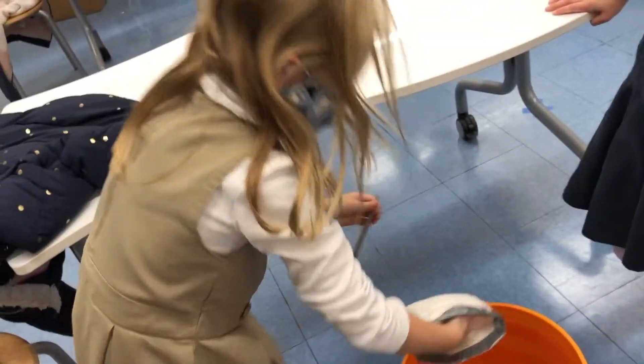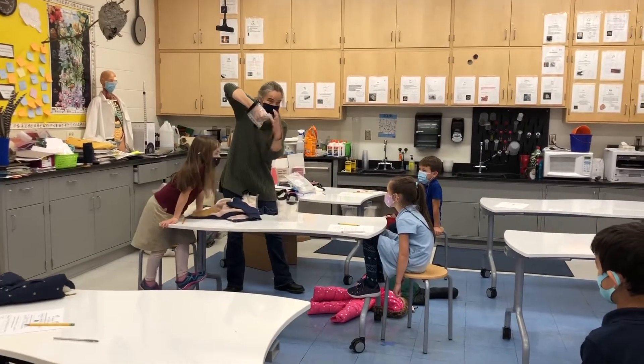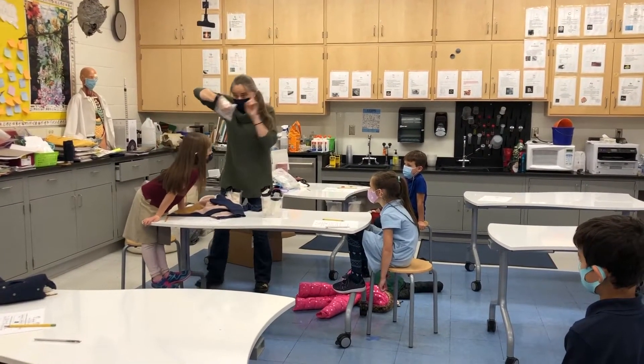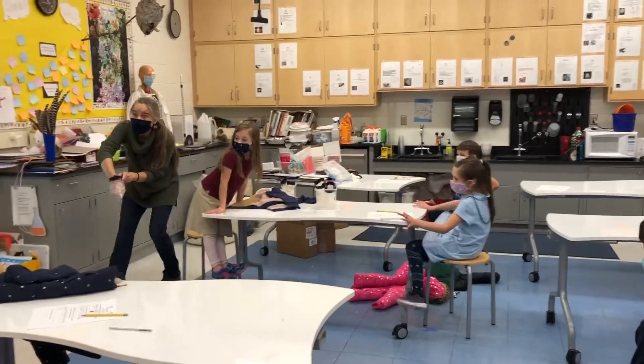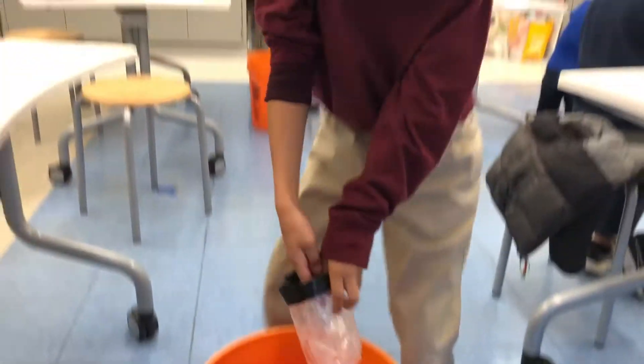These animals have to make changes to either their bodies or the way they act or behave. Mrs. Coutts talked about adaptations that some animals make in order to survive during really cold weather. Two adaptations the students focused on are added blubber or a layer of downy feathers.